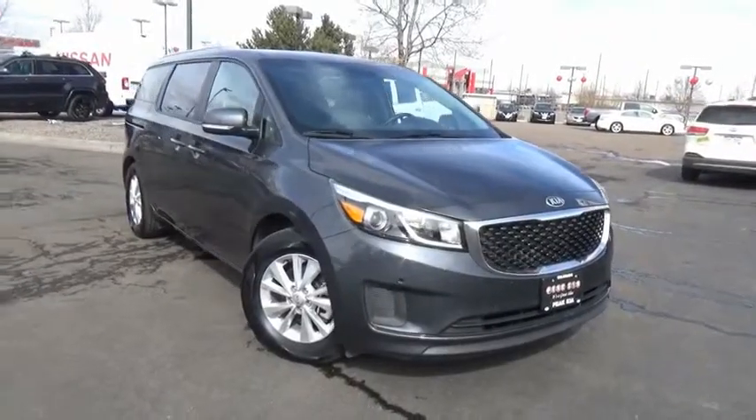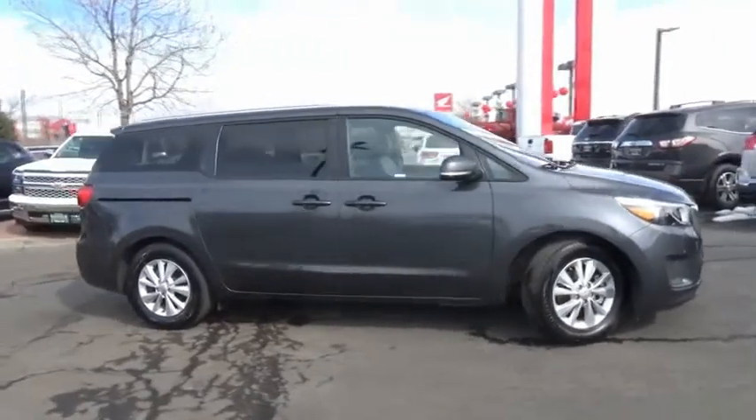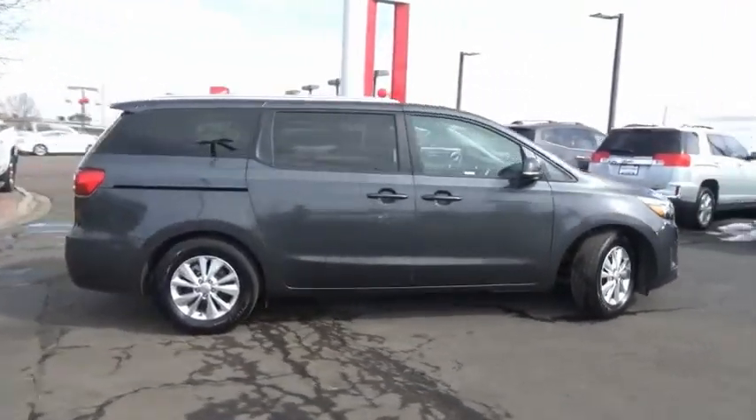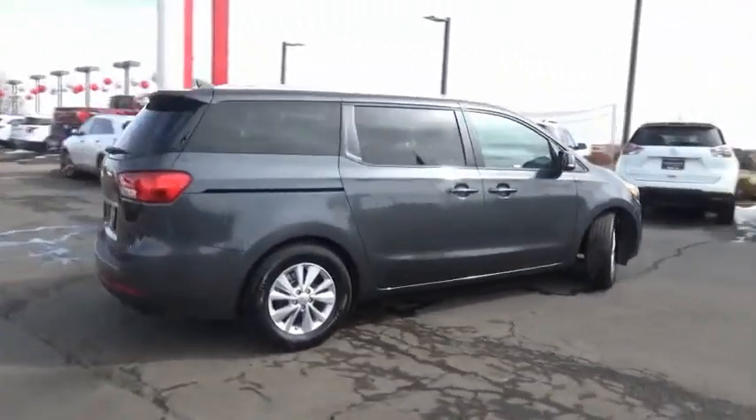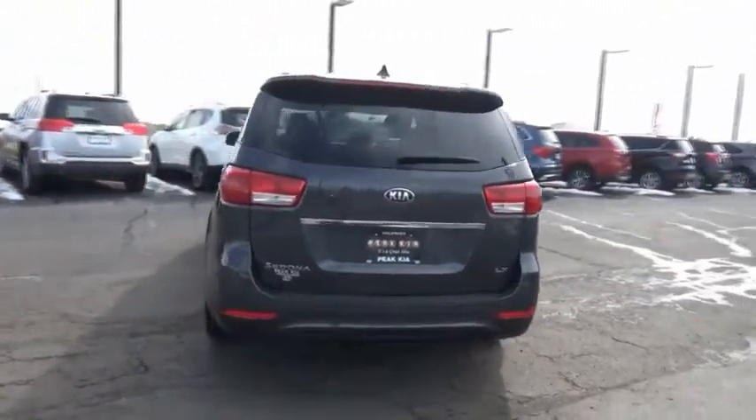Take a ride in the 2018 Sedona. Sedona has the highest safety rating of any minivan on the market. With its comfortable ride, quiet cabin, and seating for up to seven passengers, the Sedona is a great choice for any on-the-go family.